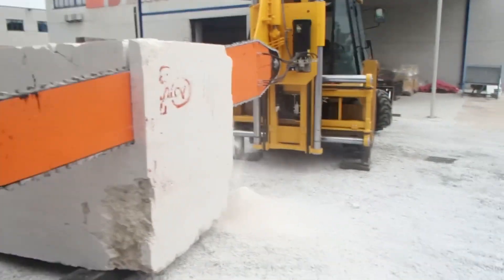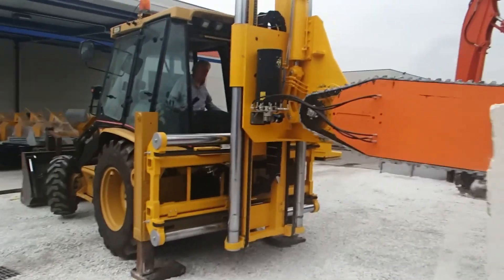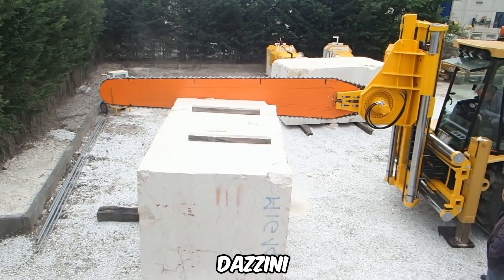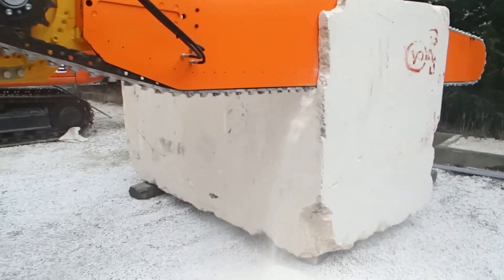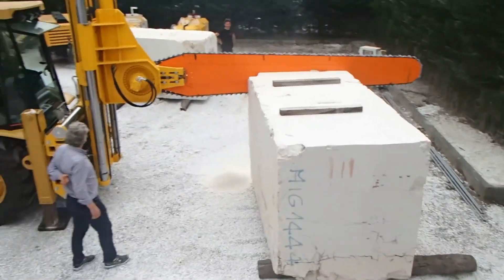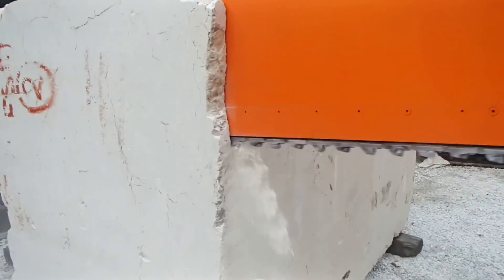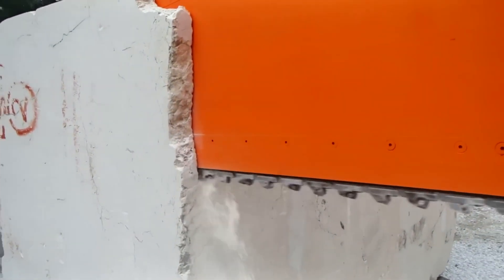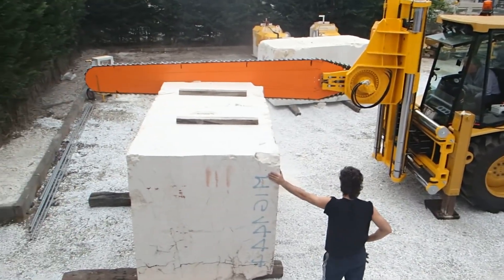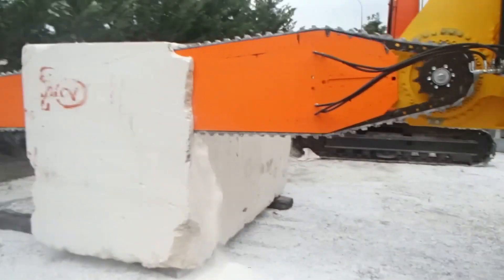Now you can turn your backhoe loader into a giant chainsaw, and without much effort. You can do this with a very unusual attachment from the Italian company Tazzini. There may not be many possible applications for this giant chainsaw in construction, but it looks great. This model is designed to be mounted on a CAT 432D backhoe loader, and is specifically designed to take full advantage of the hydraulics of that machine. The saw can be operated right from the cab, and you can control the height and angle of the saw.